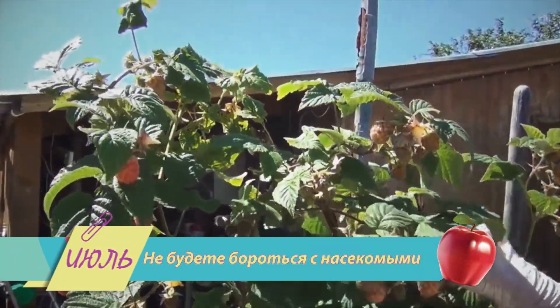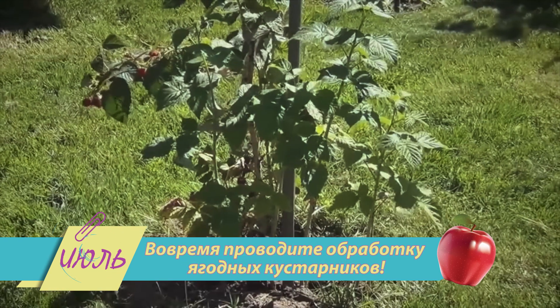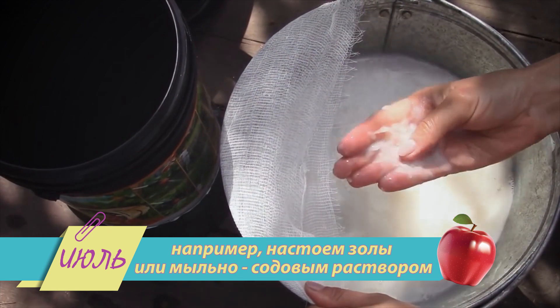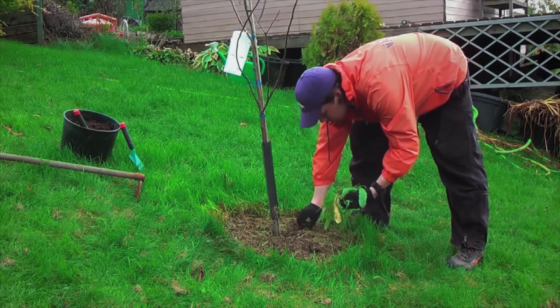Не будете бороться с насекомыми — урожая вам не видать. Поэтому вовремя проводите обработку ягодных кустарников, например, настоем золы или мыльно-содовым раствором. И обязательно удаляйте сорняки и молодую прикорневую поросль.